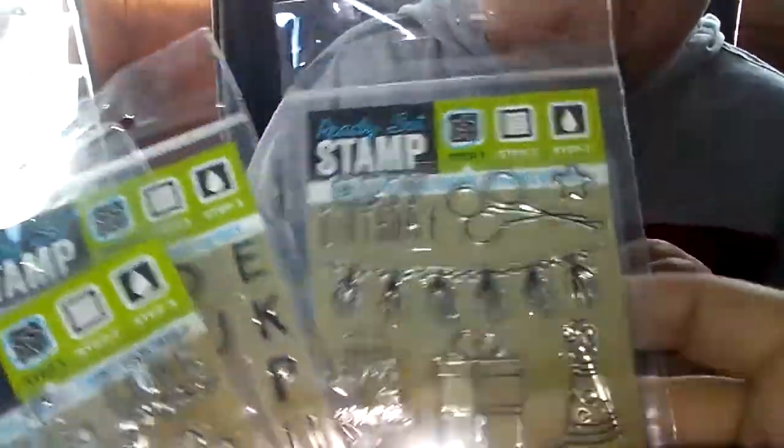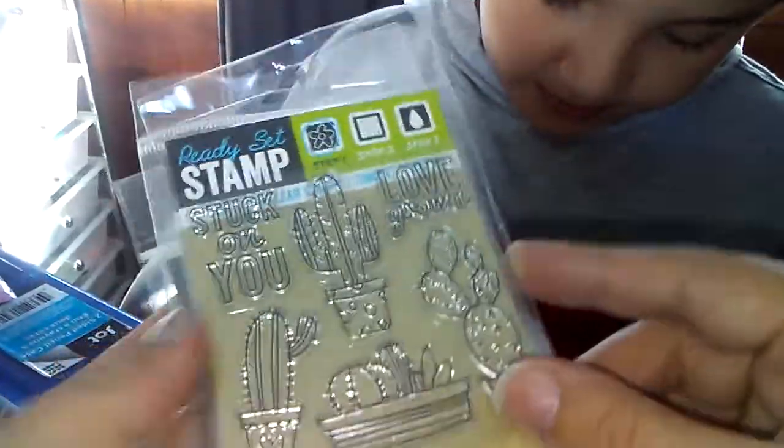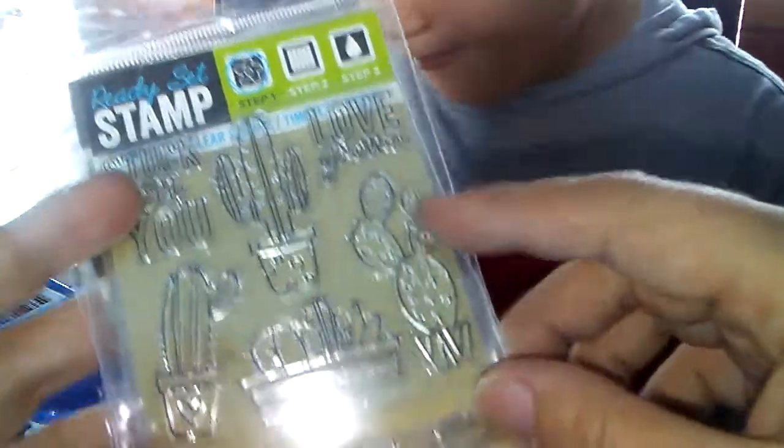Last but not least for the polishes, After Hour — and this is a beautiful, another kind of darker magenta. Moving on, also from Dollar Tree they have these new stamps — new birthday stamps, bigger letters, and then the cactus one. It says stuck on you, love grows, and then these cacti. So that was cute.